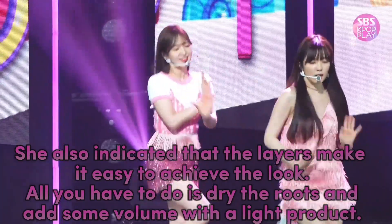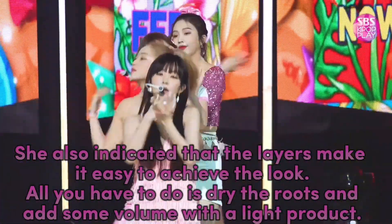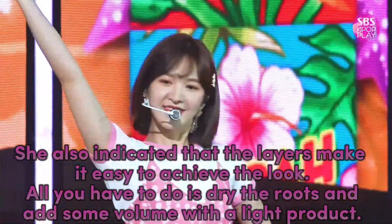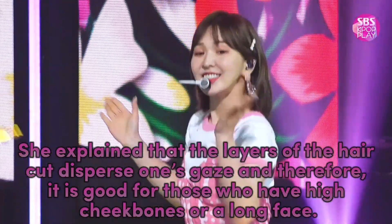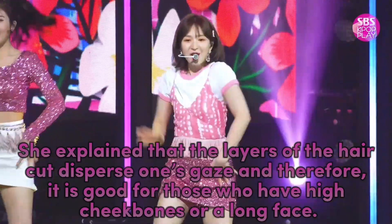She also indicated that the layers make it easy to achieve the look. All you have to do is dry the roots and add some volume with a light product. She explained that the layers of the haircut disperse one's gaze, and therefore it is good for those who have high cheekbones or a long face.